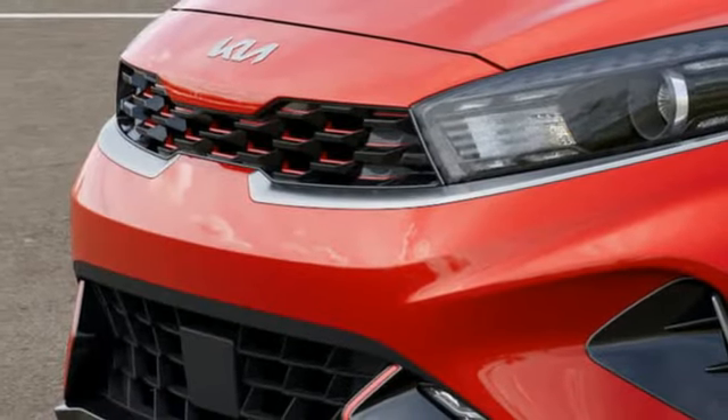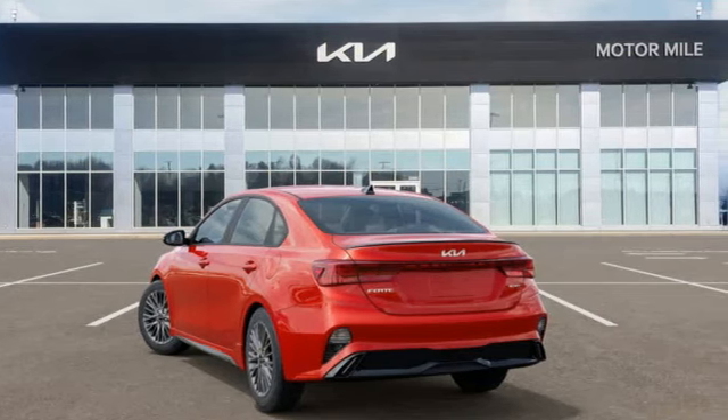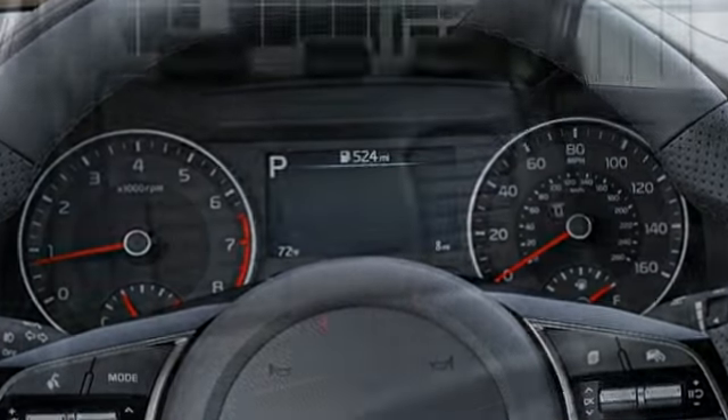Dual zone climate control, continuously variable automatic transmission, express open and close sliding and tilting sunroof, gas pressurized shocks, and an I4 engine.